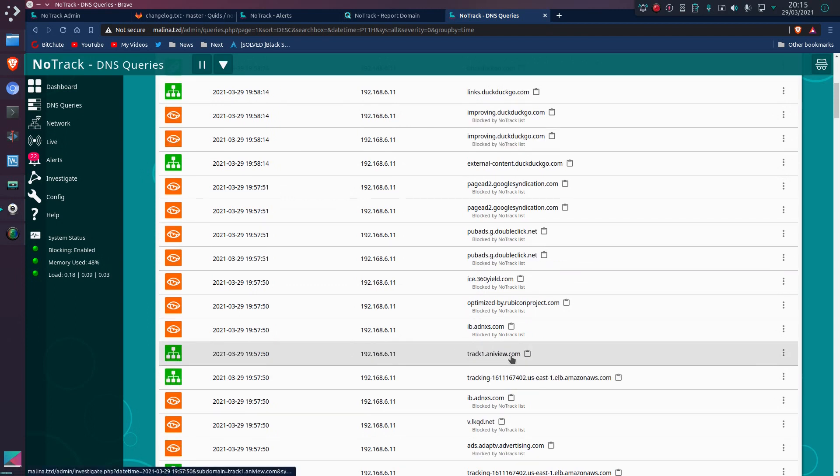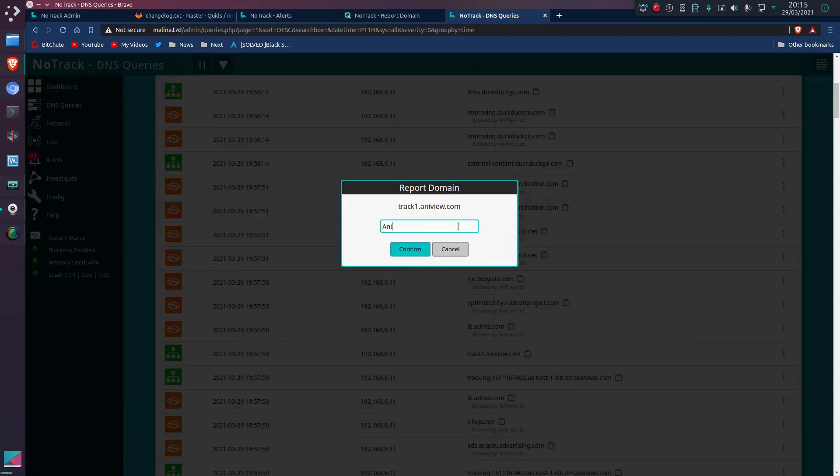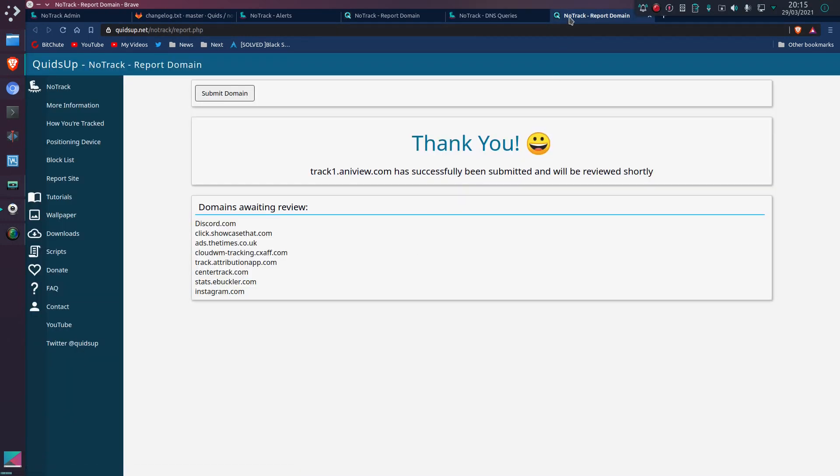There's something else I noticed — track1.anyview.com. There's no way that's legitimate, so I've got to report that one. I noticed the company it was attributed to earlier, so I'm just going to report that and I'll look at it later.